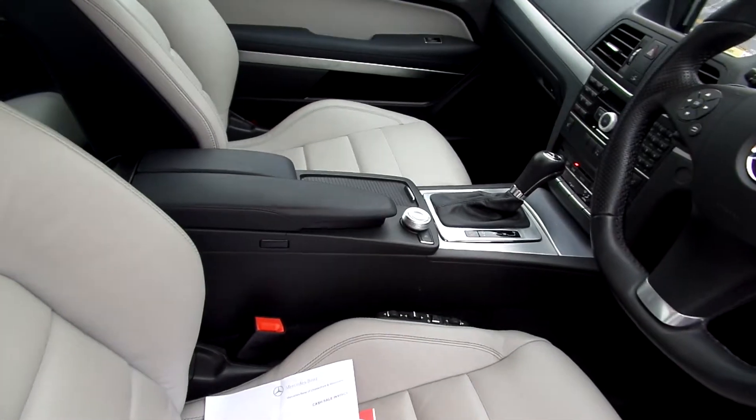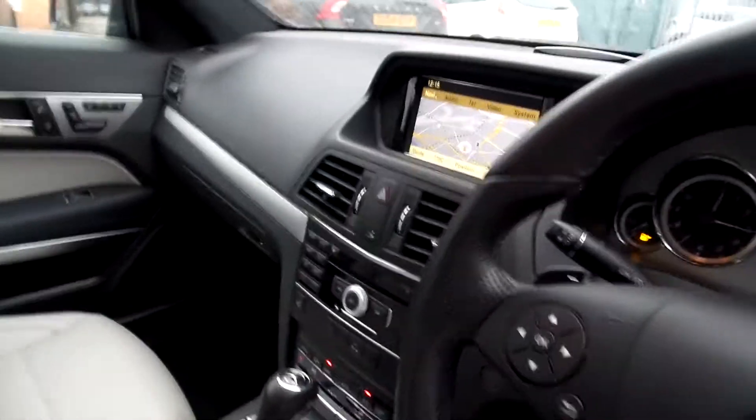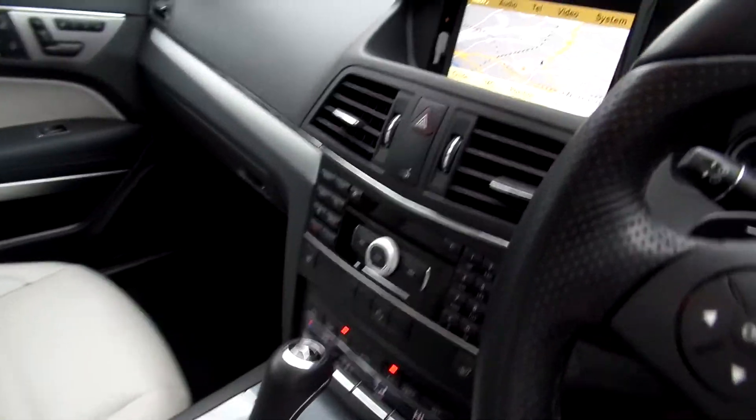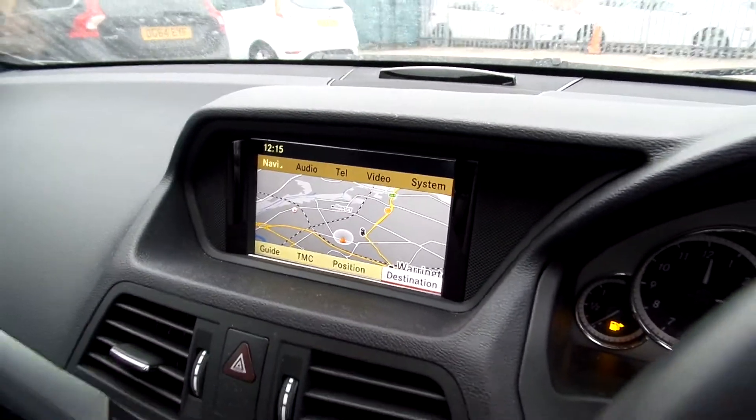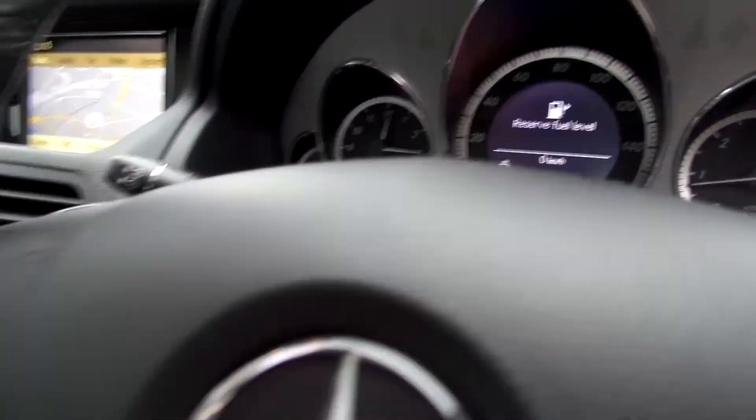In the front again. Nice beige interior. Tidy in the front. Automatic gearbox. Does come with nav and bluetooth. Look at the mileage — 28,529 miles.